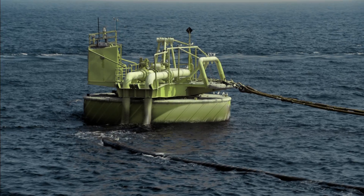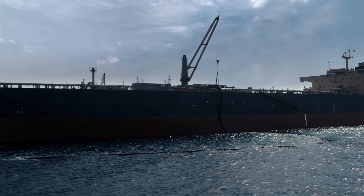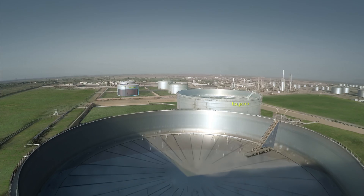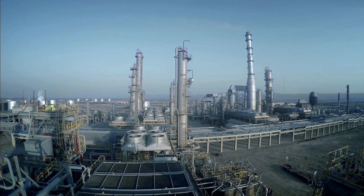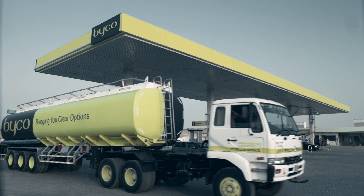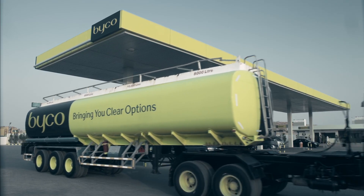Due to its strategic positioning in the deep sea, BICO's floating liquid port allows much larger vessels to transport both crude oil and refined products directly to and from BICO's refinery, without any of the bottlenecks, delays, and demurrage charges faced at Pakistan's other ports.